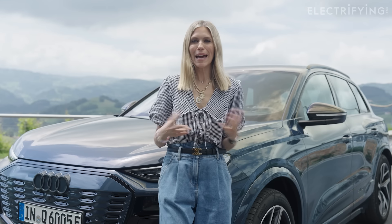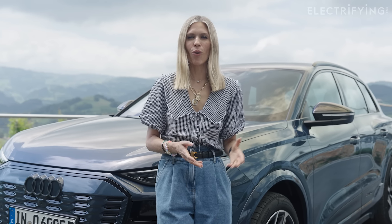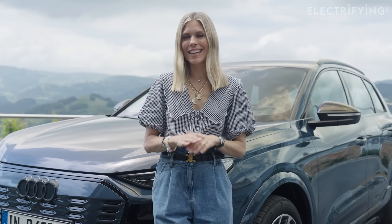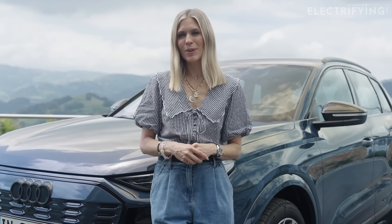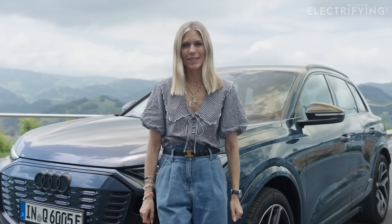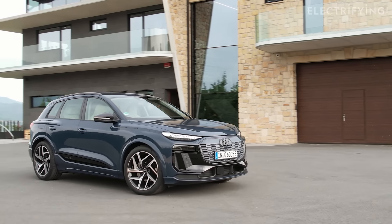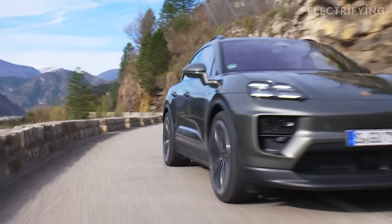So why am I so excited by it? The Q6 e-tron isn't a rehash of an old model or an electrified version of a petrol car — it's all brand new, designed from the ground up to be an EV. It fits in between the Q4 and the Q8, quite literally. It will share its hardware with a few other fancy electric cars including the Porsche Macan I drove a few weeks ago, so do check out that review as well.